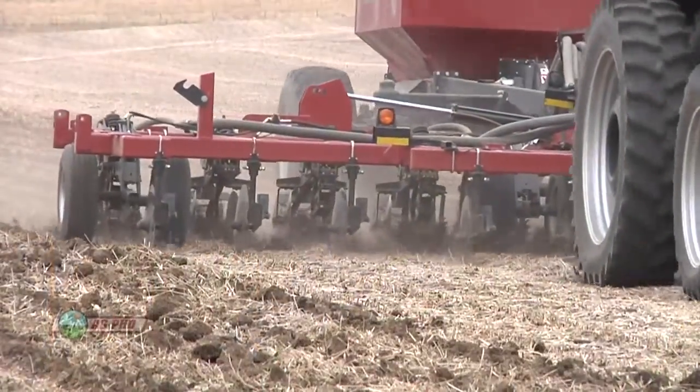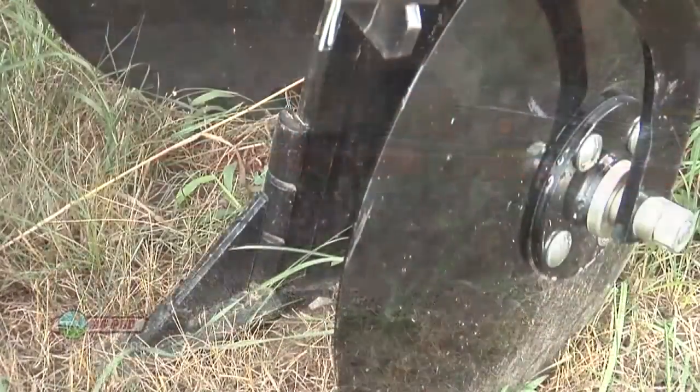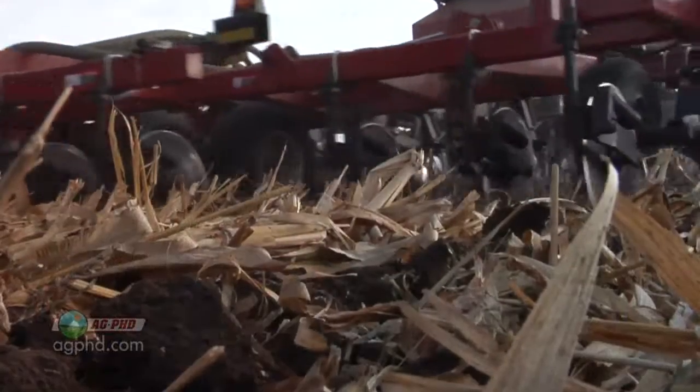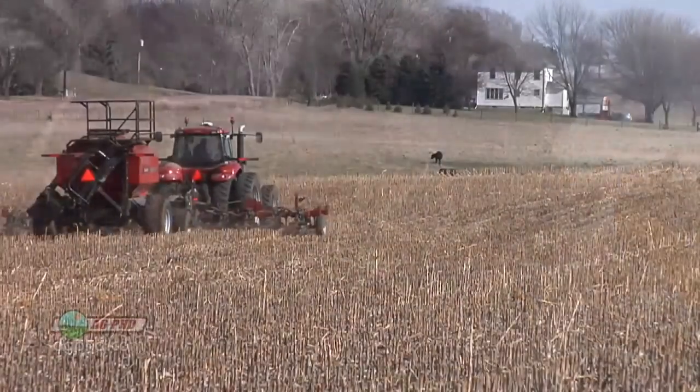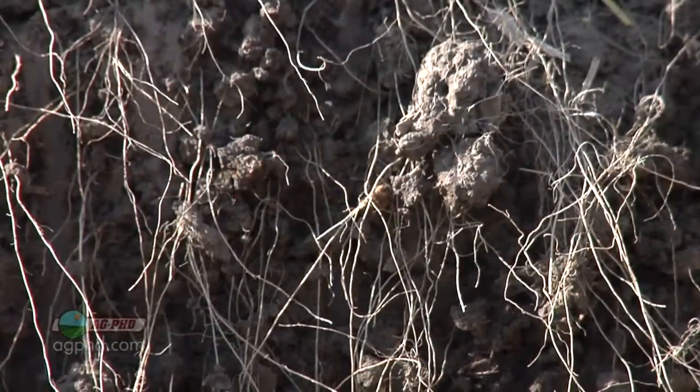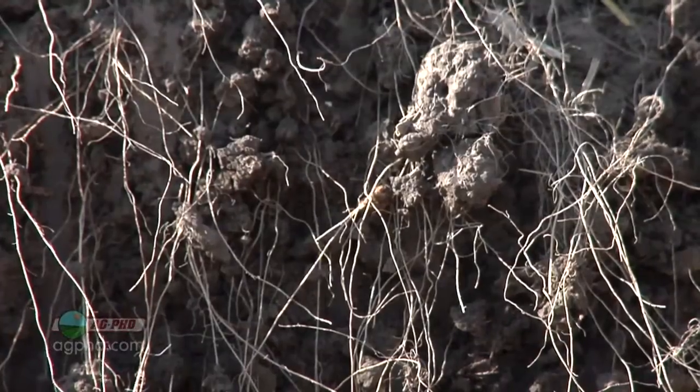Deep fertilizer placement is happening on more acres each season across the country. On our farm, we prefer using a shank and placing fertilizer down 8-10 inches in the soil for a few reasons. First, the shank allows the deepest placement. Second, plant roots will reach the 8-10 inch deep fertilizer very early in the growing season.